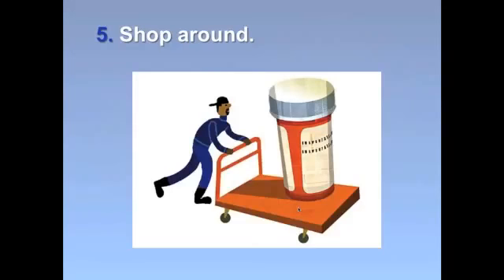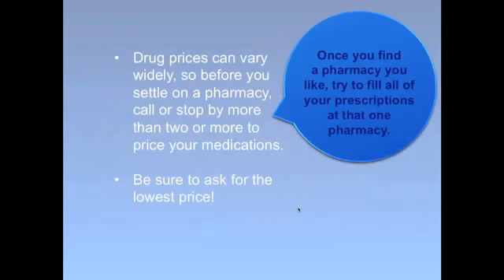Tip number five: shop around for the lowest price. Our secret shoppers have found that drug prices can vary widely from one pharmacy to the next, so before you settle on one pharmacy, call or stop by two or more to price your medication. Ask the pharmacist for the lowest price. Once you do find a pharmacy you like, try to get all your prescriptions filled there — it's really important for safety, so your pharmacist has your full prescription record and can flag any potentially dangerous drug interactions.